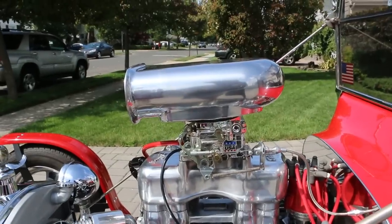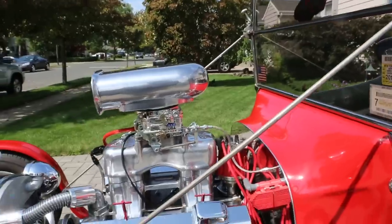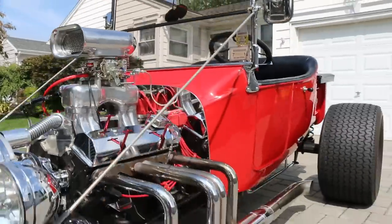Brand new Holley on there — what is it, a 750? No, it's a 600 CFM. Edelbrock Endura Shine intake. And we've got American Racing wheels on it.